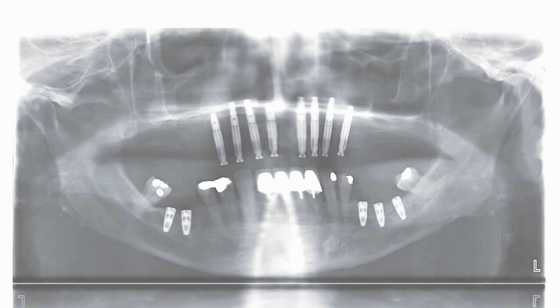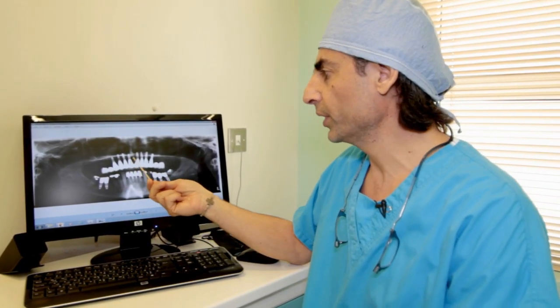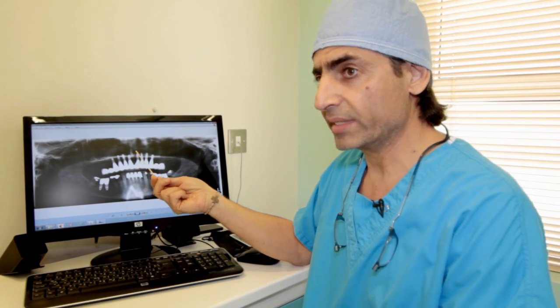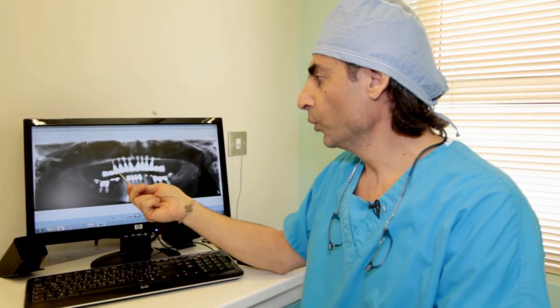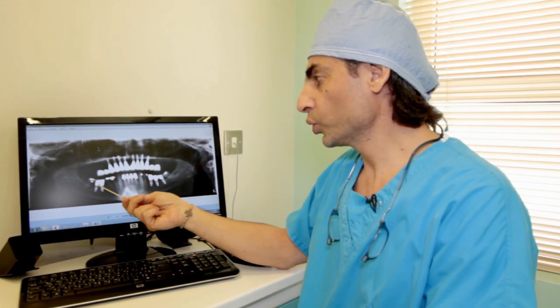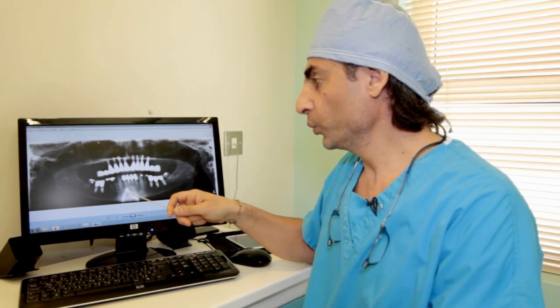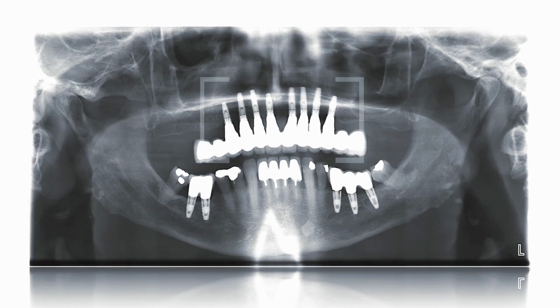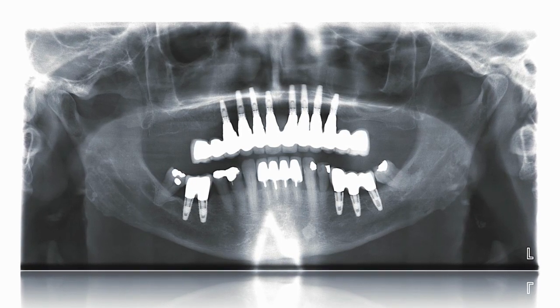This is the case at the end, after the healing period — we are talking about eight to ten weeks at the maxilla and six to eight weeks at the mandible. We will take the final impression on the top of these eight implants and also on the top of these five implants and send the impression to the lab. The lab will prepare for us the infrastructure of the prosthetic fixed bridge.